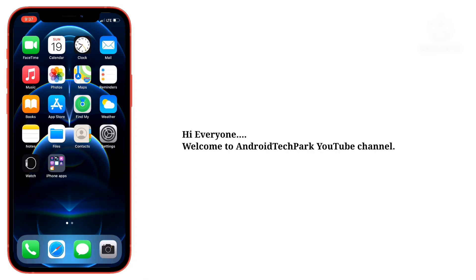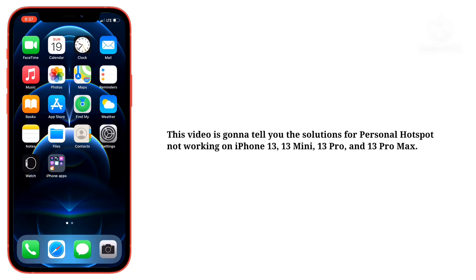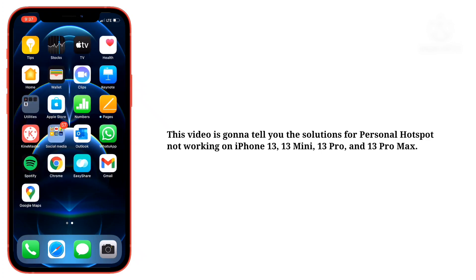Hi everyone, welcome to Android Tech Park YouTube channel. This video is going to tell you the solutions for Personal Hotspot not working on iPhone 13, 13 Mini, 13 Pro, and 13 Pro Max.